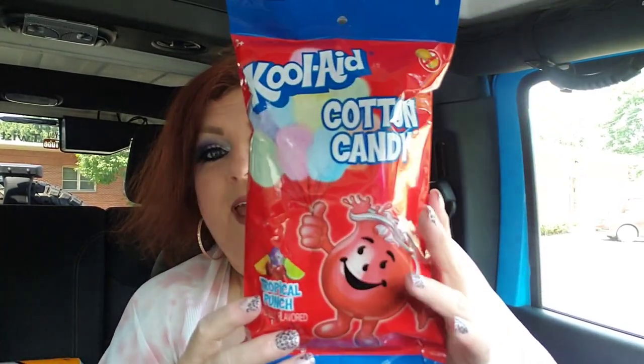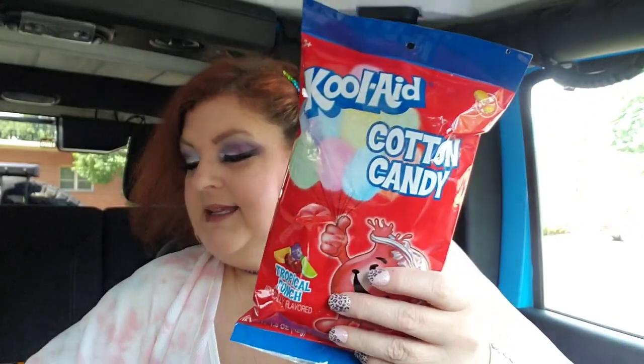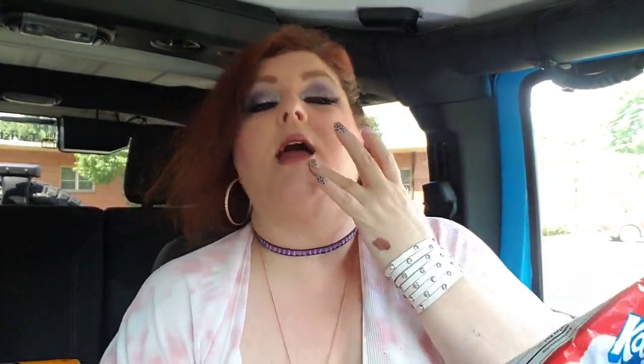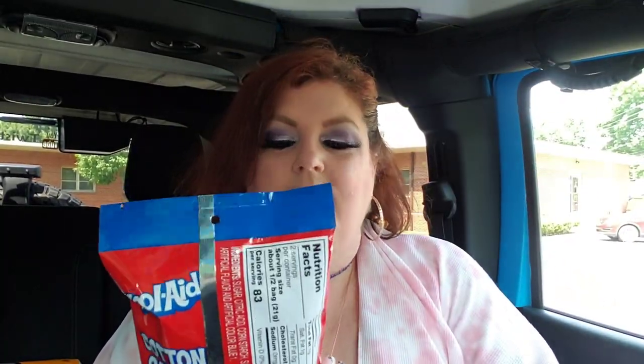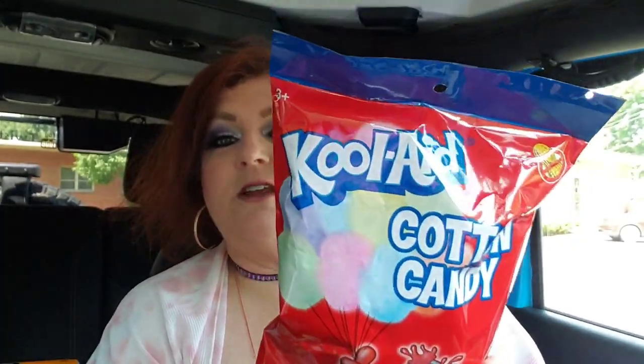I also got these Kool-Aid Cotton Candy — I had never seen this before! Kool-Aid has come out with a lot of things: the gum, the jello, the cotton candy. I got two — one for my son and one for Jack. This is the Fruit Punch flavor. I wonder if it comes in all different colors. If you've tried Kool-Aid Cotton Candy, let me know!